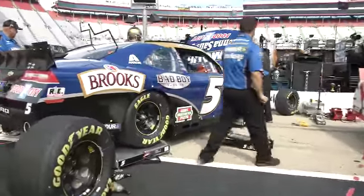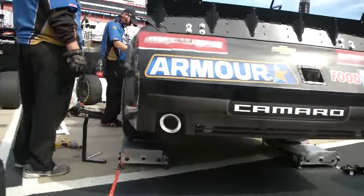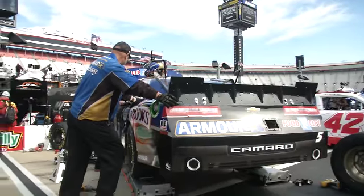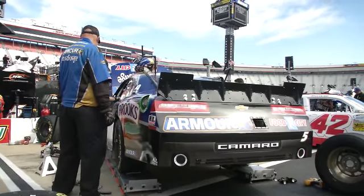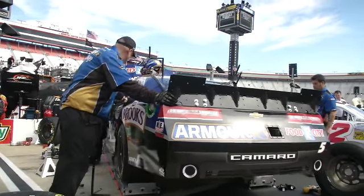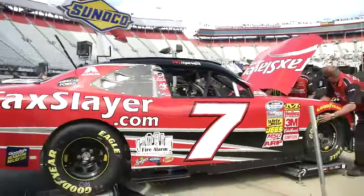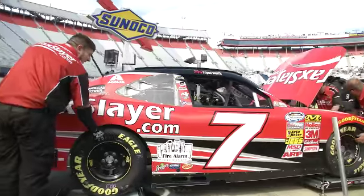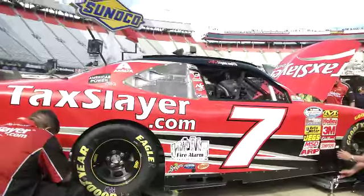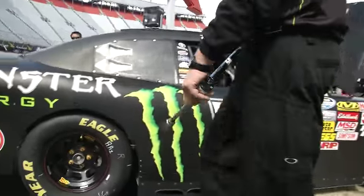Kevin Harvick, the number 5 car, running this weekend for JRM — going for his sixth win here. He has five, trying to tie the record of Kyle Busch, who has the most wins here in the Nationwide Series with six. On the Cup side Darrell Waltrip has 12 wins, but in the Nationwide Series Kyle Busch has rocked it here. Here's Regan Smith's number 7 TaxSlayer machine. Some of these guys were a little free on entry in that first session. Here's Kyle Busch's number 54 car.